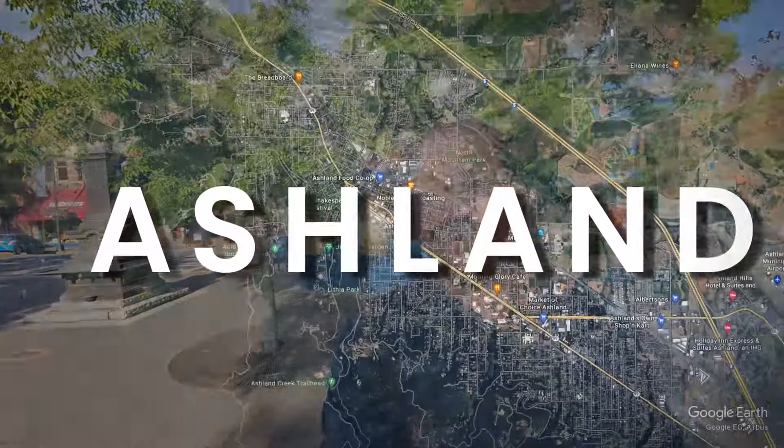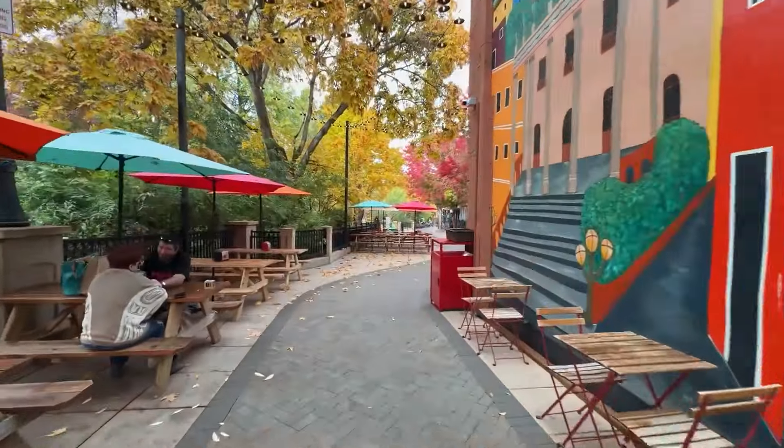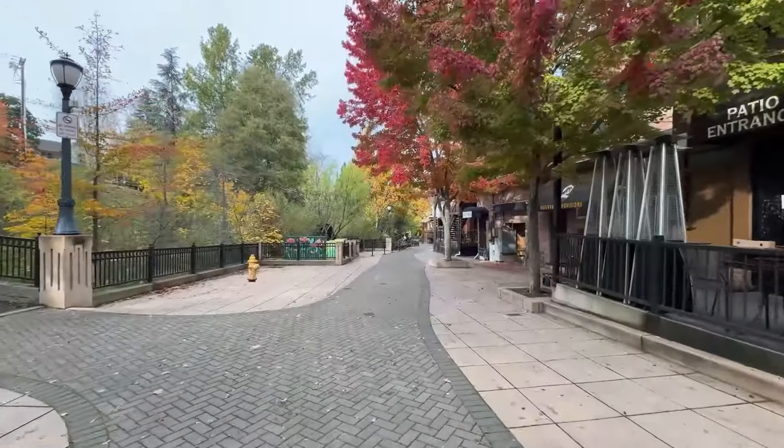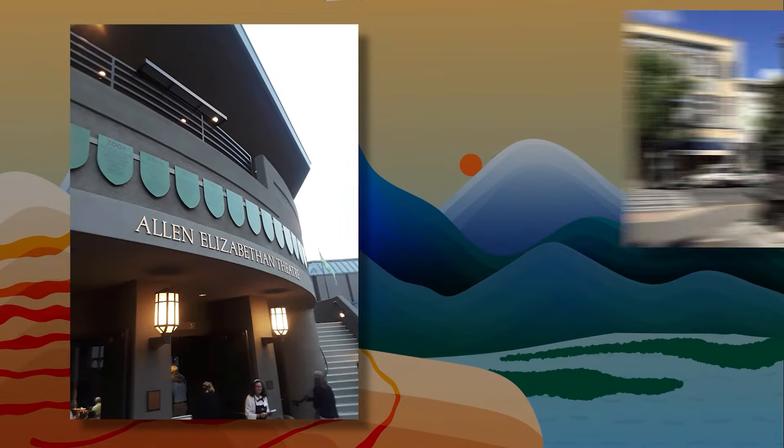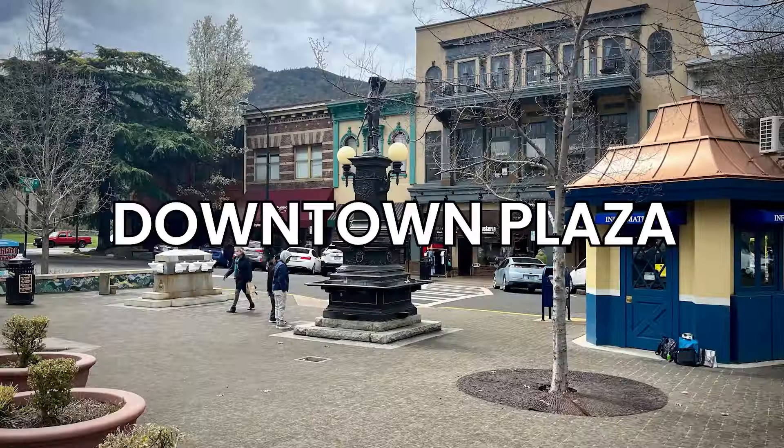Welcome to Ashland, Oregon. We are downtown here at the Ashland Plaza. I'm going to give you a little bit of a walk around, a little tour of the downtown area because you might be thinking about moving to Ashland, or maybe you're just visiting. You want to know what is the downtown area all about. I'm going to walk you around, show you some of my favorite spots, show you what Ashland is known for, and give you a little tour. The best place to start a tour in Ashland is the plaza, and that's where we're at right here.